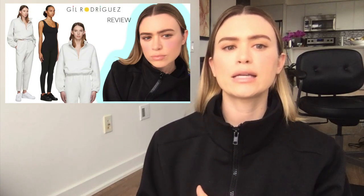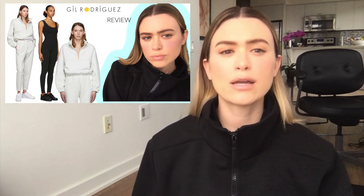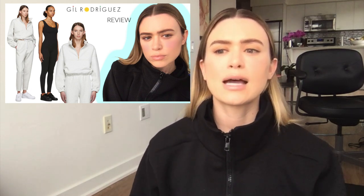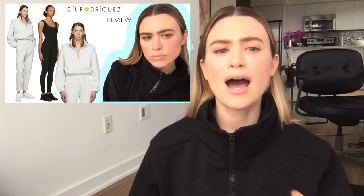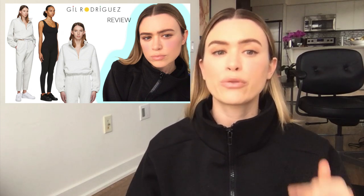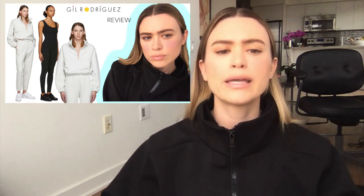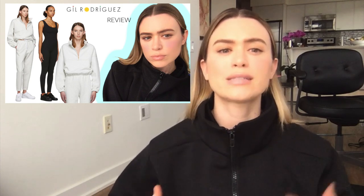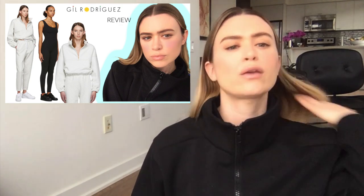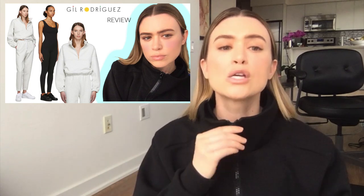First up for clothing is a brand called Jill Rodriguez. I made another video dedicated to a try-on of her clothing, so I'll leave that in the description bar. She used to be a designer for American Apparel and now has her own line — a women's-only line. It's basically like high-end luxe basics. If I had to design a line it would be exactly this. She employs a lot of minority women, uses sustainable fabrics, and everything is a plain monochromatic look, so it's very timeless.